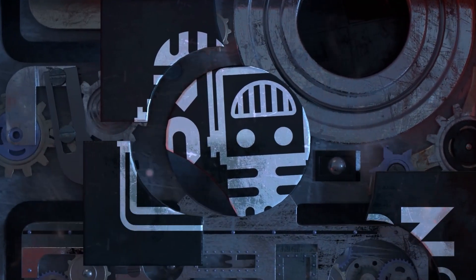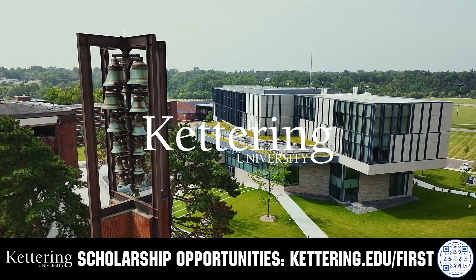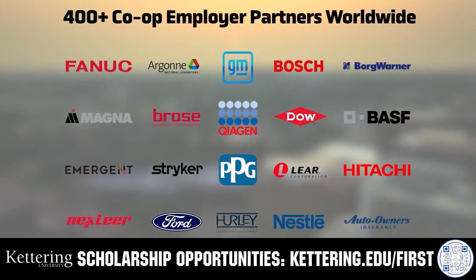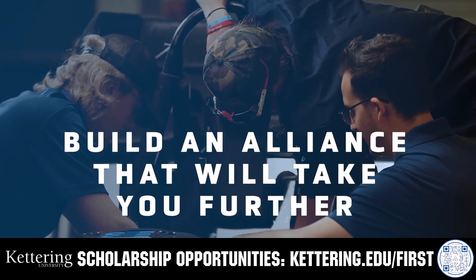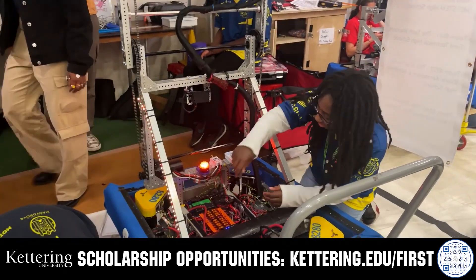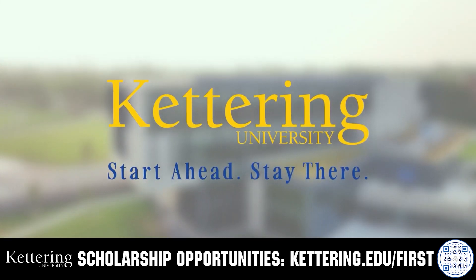This video is brought to you by viewers like you and also in partnership with the following. For over 100 years, Kettering University has offered a better education because from day one that education has been built on hands-on co-op learning. Kettering's impressive alumni network includes founders, presidents, CEOs, and front runners who have a reputation for transforming industries with their resolute leadership. Apply today at Kettering.edu/first.